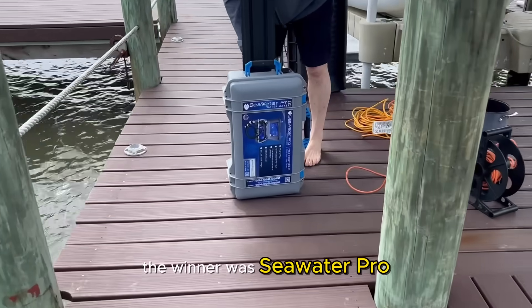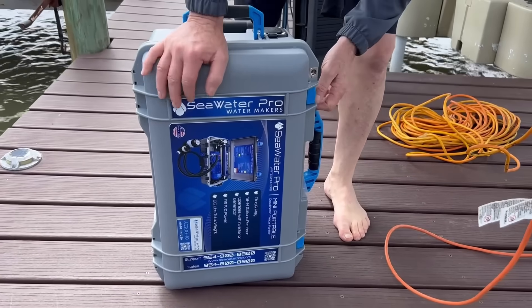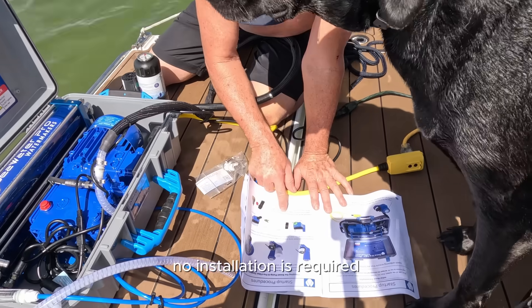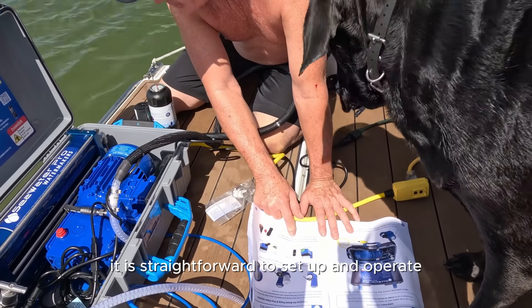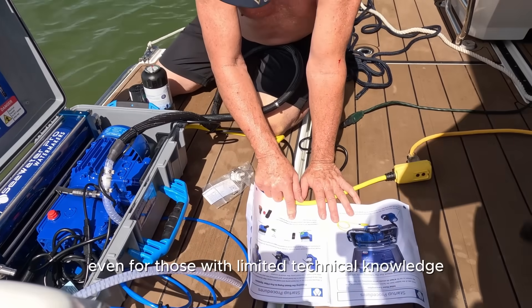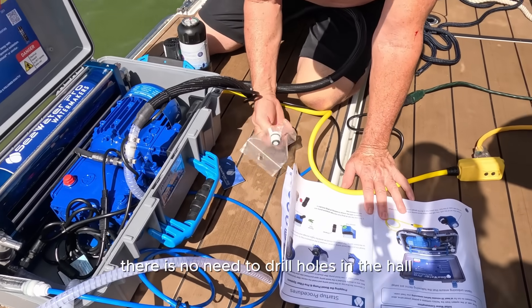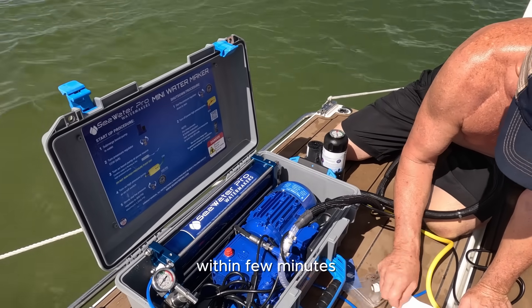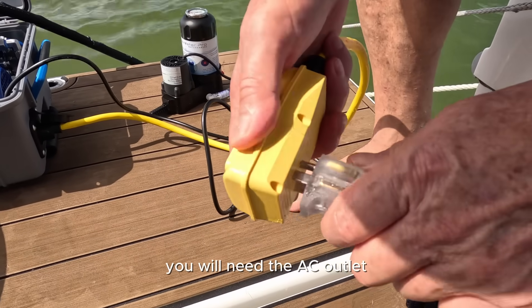The winner was the Seawater Pro. No installation is required — it is straightforward to set up and operate, even for those with limited technical knowledge. There is no need to drill holes in the hull or integrate it with the boat systems. Within a few minutes it produces fresh water with minimal setup. You will need an AC outlet with an extension cord on your vessel to power the unit.